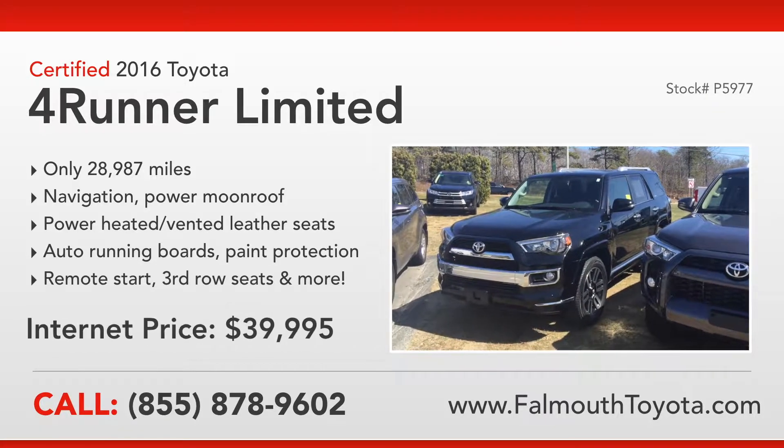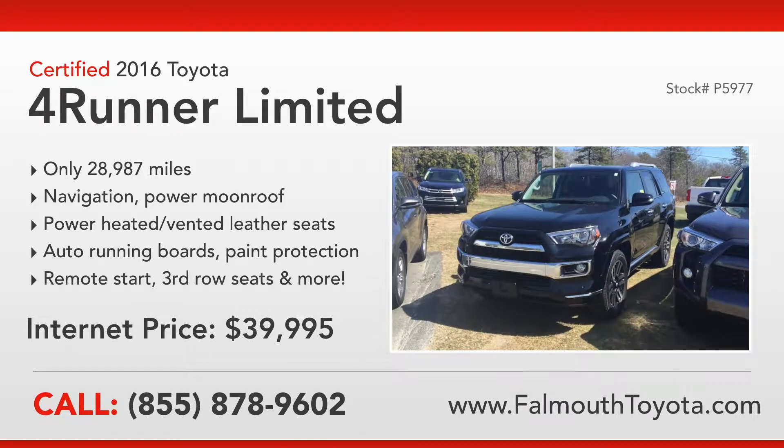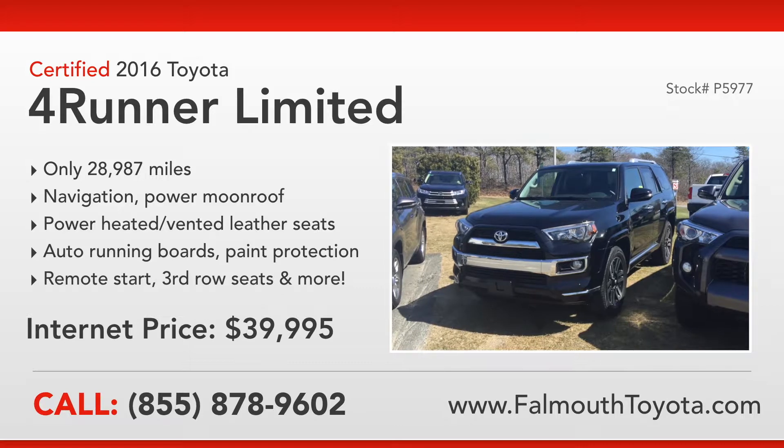There's a lot more to see in this certified 2016 Toyota 4Runner Limited. If you have any questions or would like to take a test drive, please stop by our showroom on Route 28, one mile south of the Bourne Bridge, or visit us online at FalmouthToyota.com. Thanks for watching.